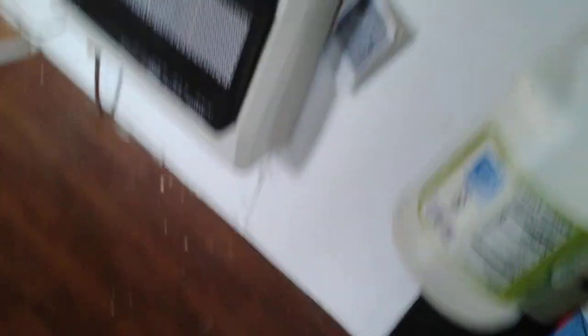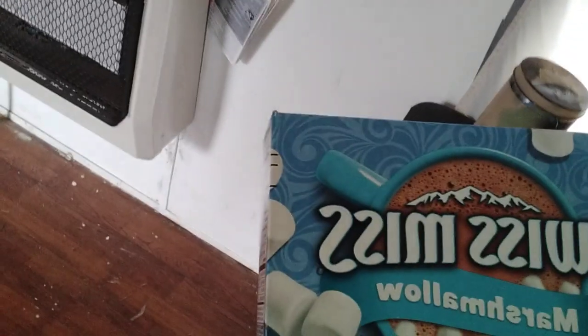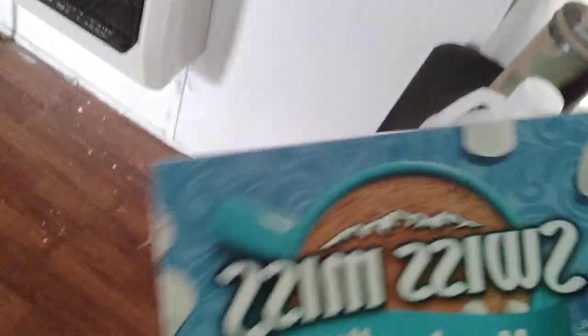Picked up a half gallon — or was that a quart — of white vinegar. Picked us up one of these and refilled the other one I had.